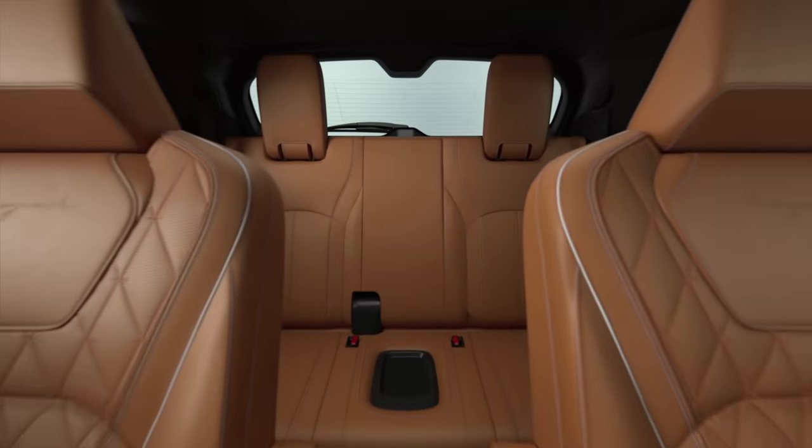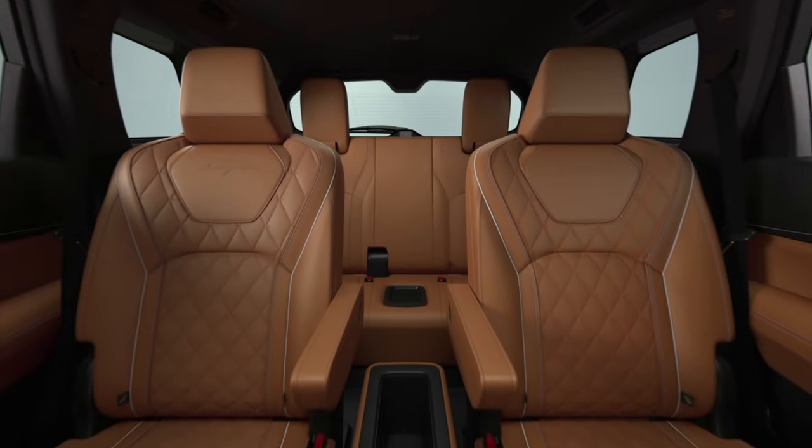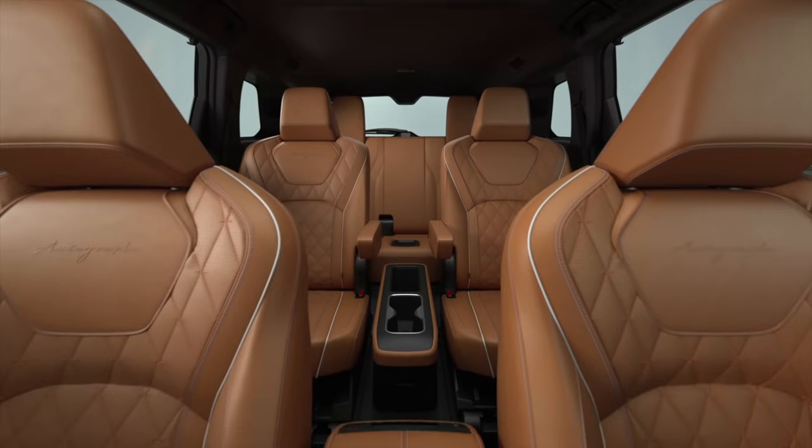On the top trim you get captain's chairs instead of a bench seat — a bench seat is standard on all trims except the top. You also get quilted leather seats with nice piping, similar to what you see in the MDX.